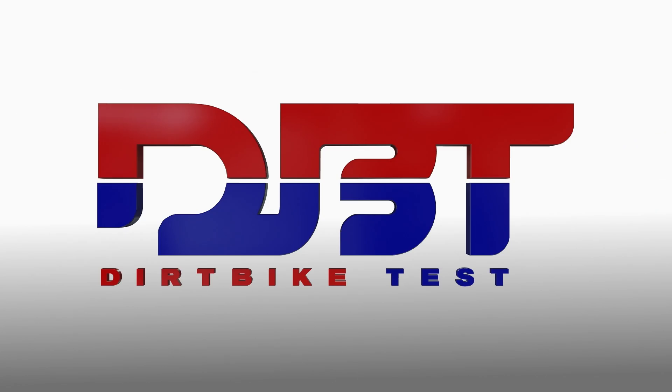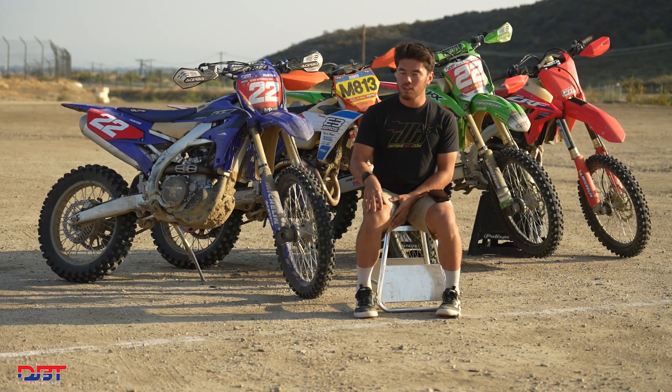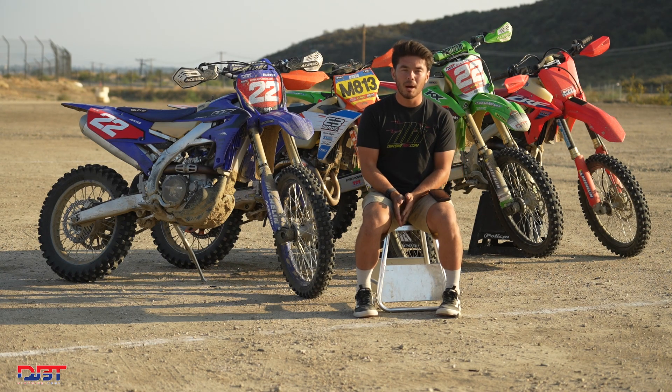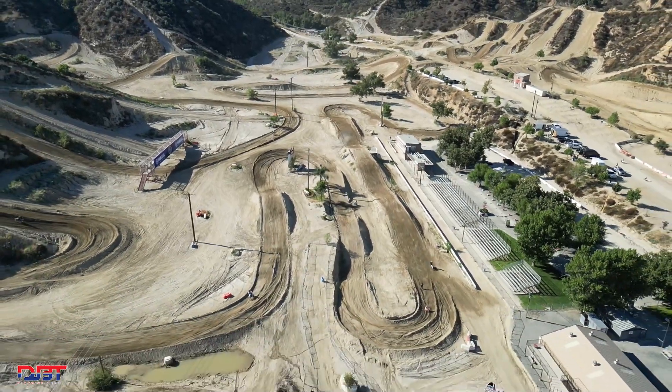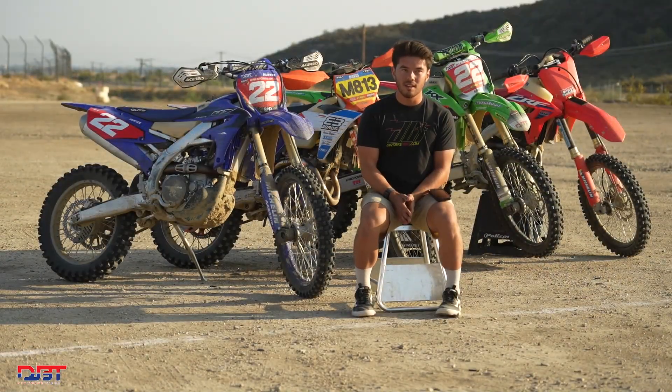Trevor Hunter here with Zerk Bike Tests. Today we concluded part two of our 450 shootout. We took all four bikes from stock — where we did our 450 off-road shootout — and modified them with the most common changes people make: good suspension, triple clamps, exhaust, mapping, and steering stabilizers. Basic stuff, nothing too crazy or expensive, but we wanted to see how these bikes were affected when not ridden stock, since most people don't ride them stock.